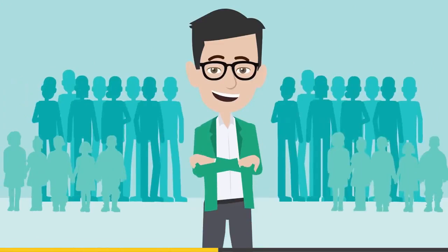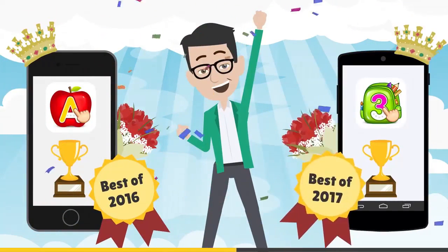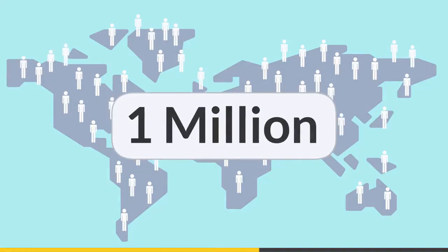Soon Dave realizes they're making a difference. The apps are some of the most popular learning games on iPhone and Android, and they're downloaded over 1 million times each month.